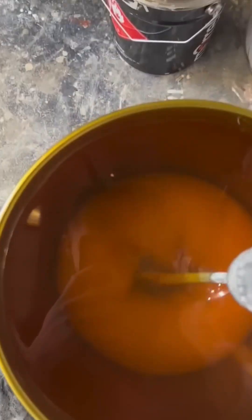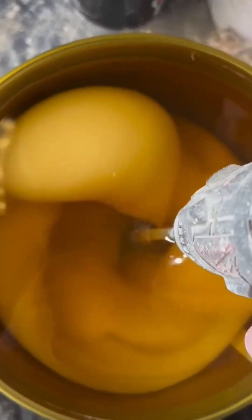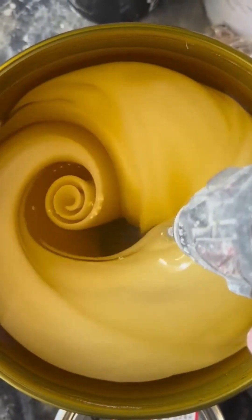Thick golden oil churns lazily inside the drum, folding over itself until every swirl disappears into perfect, glossy uniformity.